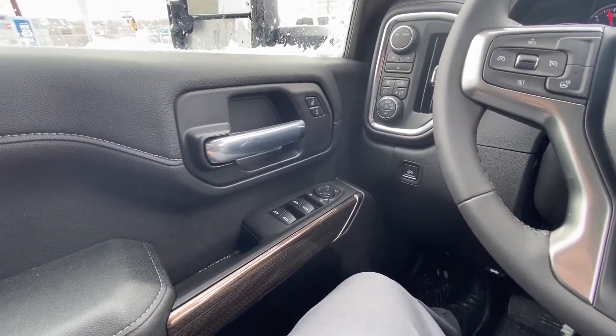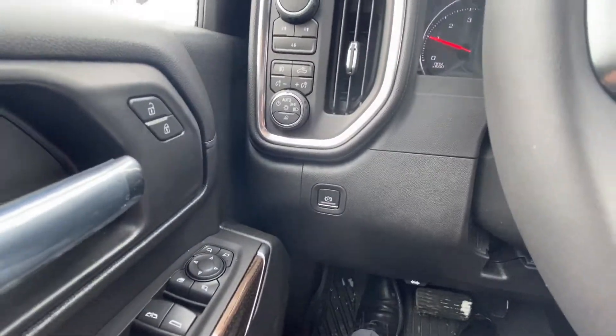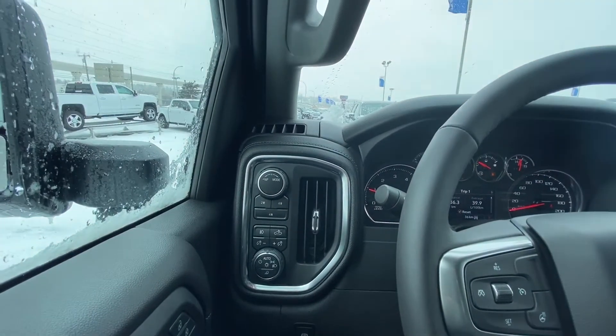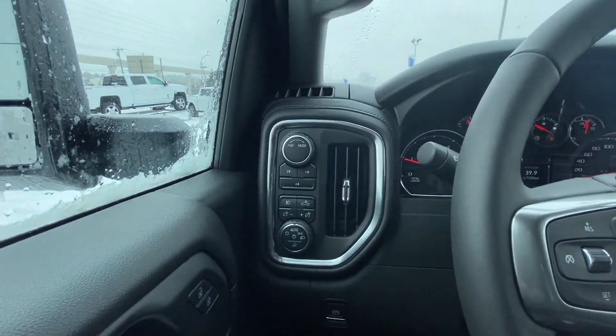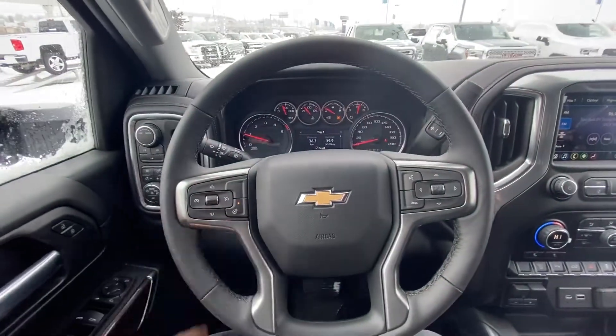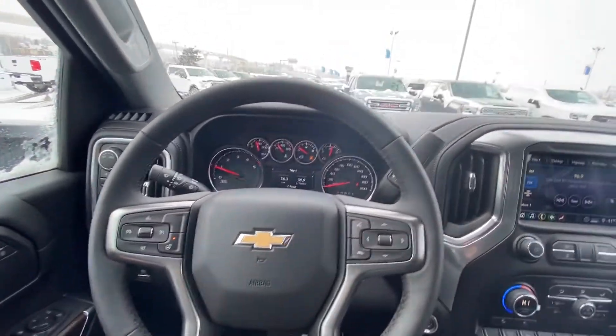Jumping up into the interior of the 3500, right away in the door we have the power windows and mirror options, as well as the power locks and electronic parking brake. We have some dials here — the top one is for your transmission mode, the bottom buttons are for your 4x4 system, and then your light buttons and light dial. Looking at the steering wheel, we have the black leather-wrapped heated steering wheel with your cruise control, voice, and audio controls.